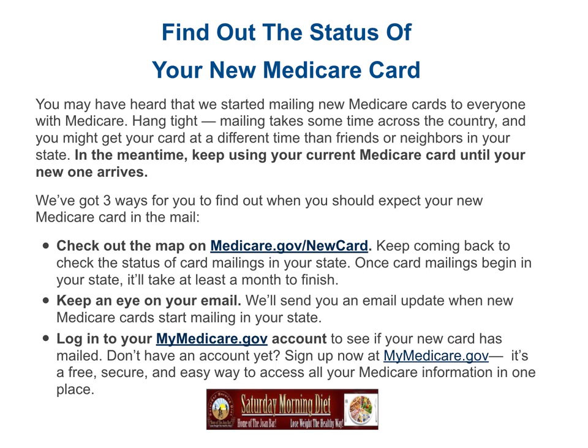We've got three ways for you to find out when you should expect your new Medicare card in the mail. One: you can check out the map on Medicare.gov/newcard. Keep coming back to check the status of card mailings in your state.